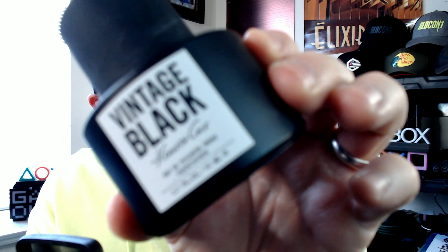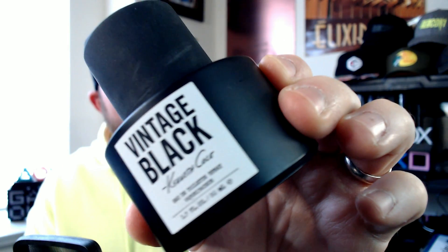If you have it, dust it off, pull it out and spray it because it's definitely some good stuff for the gym. Kenneth Cole Vintage Black.